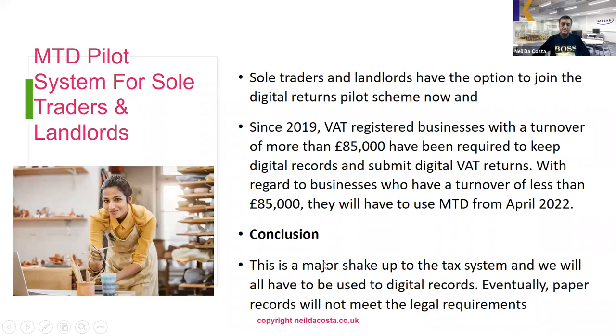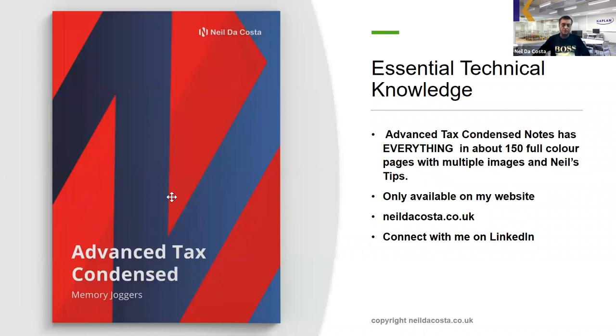If you've enjoyed the presentation, you might be interested to know that I've written a book called Advanced Tax Condensed, which contains all the essential tax technical knowledge. If you're preparing for a tax exam this could be a very useful resource — it consists of about 150 full-color pages with multiple images and Neil's top tips. You can purchase it from my website neildacosta.co.uk. If you connect with me on LinkedIn I do lots of useful tax posts and updates on the latest developments in the tax world. I'm Neil da Costa from Kaplan — I hope you've enjoyed this presentation, and make sure everyone is ready for Making Tax Digital.